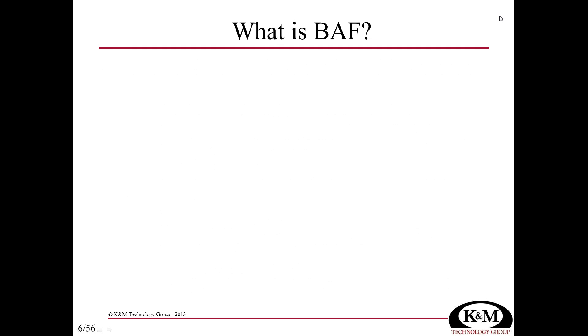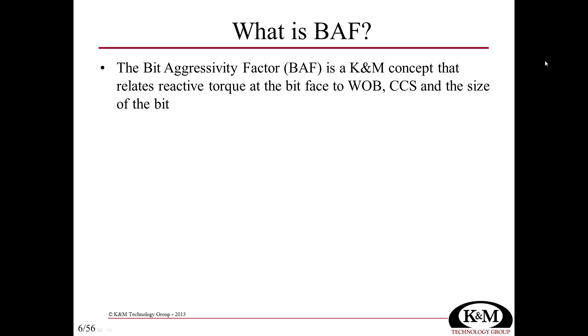What exactly is the BATH — the bit aggressivity factor? This is a new concept and term that didn't exist until K&M developed it. It's not yet in literature or for public consumption. What we've done is create a factor that relates how much reactive torque is generated by a given bit to the weight on bit applied and the confined compressive strength of the rock being drilled through, normalized for the area of the bit.